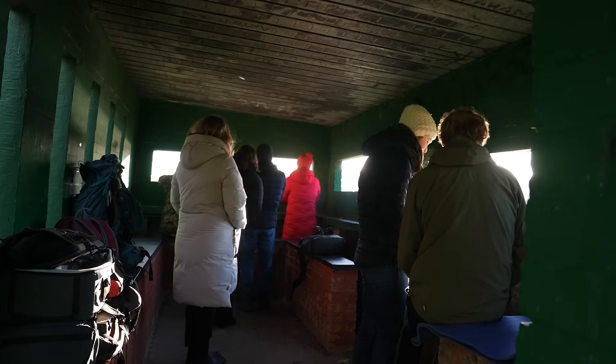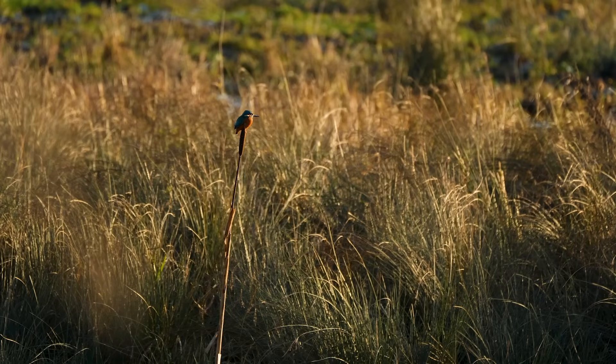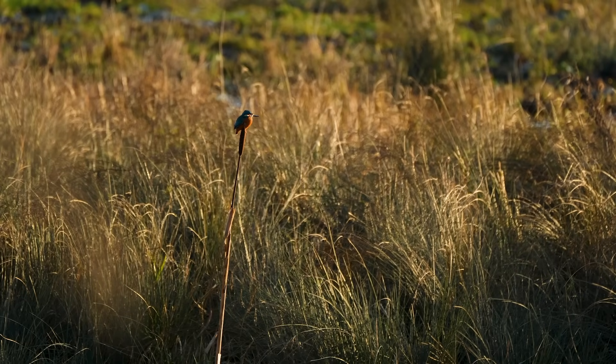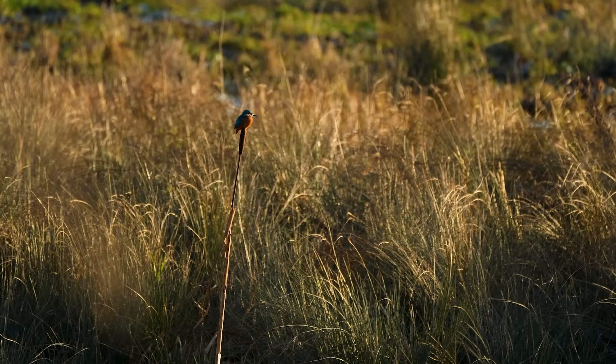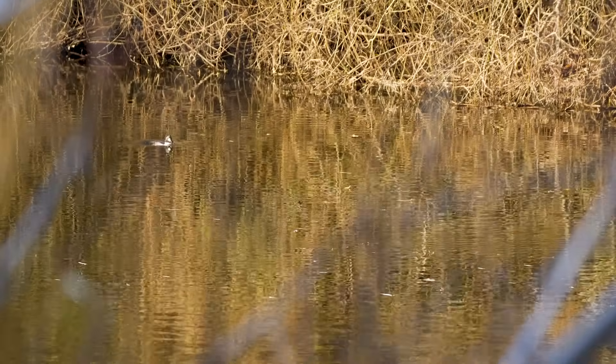By doing this work we're creating new habitat right next to the hides, which gives people the chance to see the birds up close and get a real better nature experience of Barons Hall. We're allowing the river to use its floodplain, allowing those natural processes to re-establish themselves and making it a sustainable reserve to manage in the future.